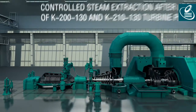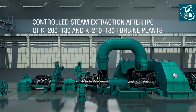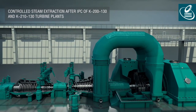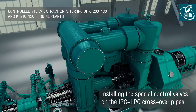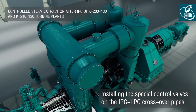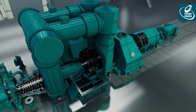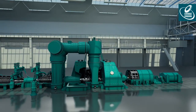Controlled steam extraction after IPC is a new engineering modification of heat extraction that does not require installation of a revolving diaphragm. The modification allows getting heat duty from one turbine up to 270 gigacalories per hour with heating temperature of district water up to 120 degrees Celsius. Maximum steam consumption for district heating is 360 tons per hour.